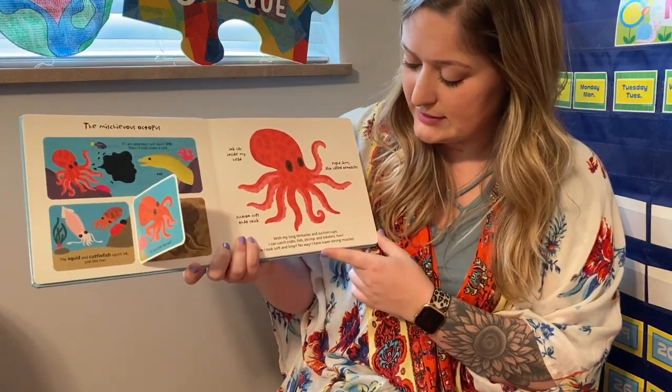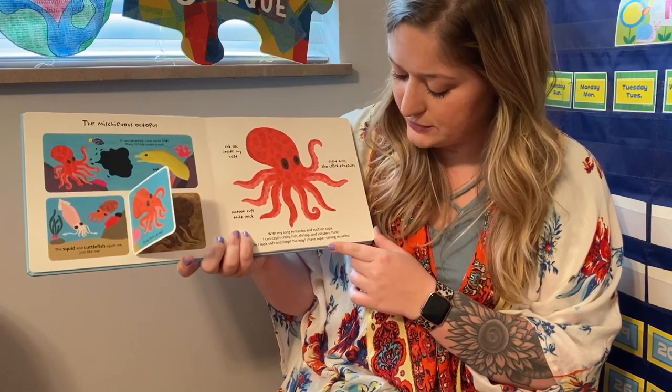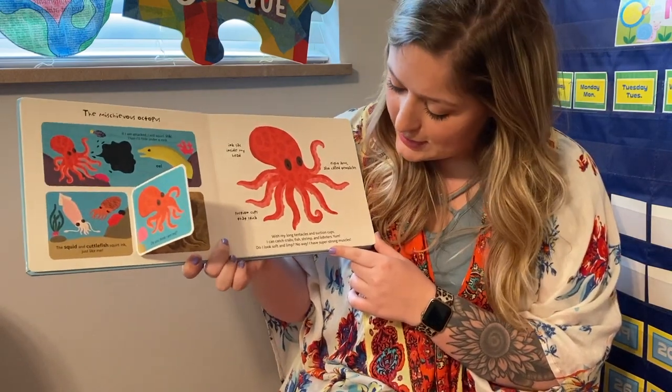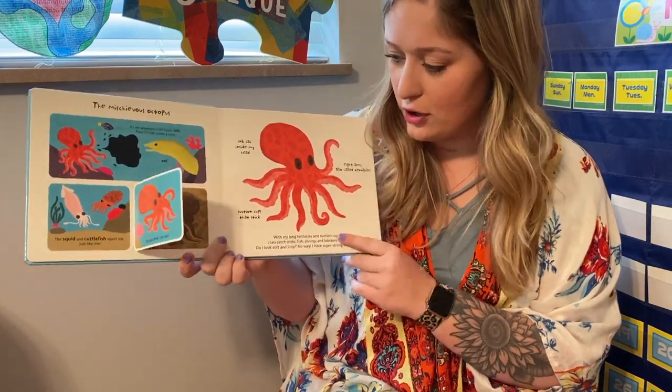With my long tentacles and suction cups, I can catch crabs, fish, shrimp, and lobsters. Yum! Do I look soft and limp? No way. I have super strong muscles.